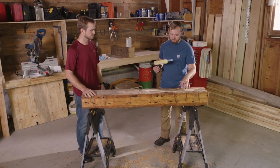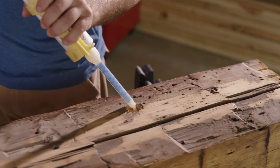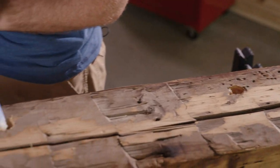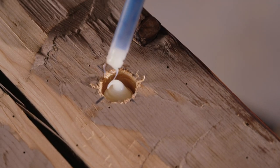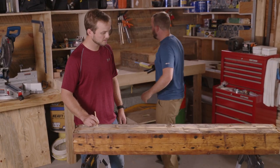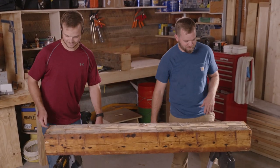We've got the tung oil on it, the dry fit looks good, so all we need to do now is fill up the back voids with some fast-curing epoxy, bring it in, and hang it up. We got them filled up about three-quarters of the way — plenty of room for the rod to go in. We can bring it inside and hang it up.